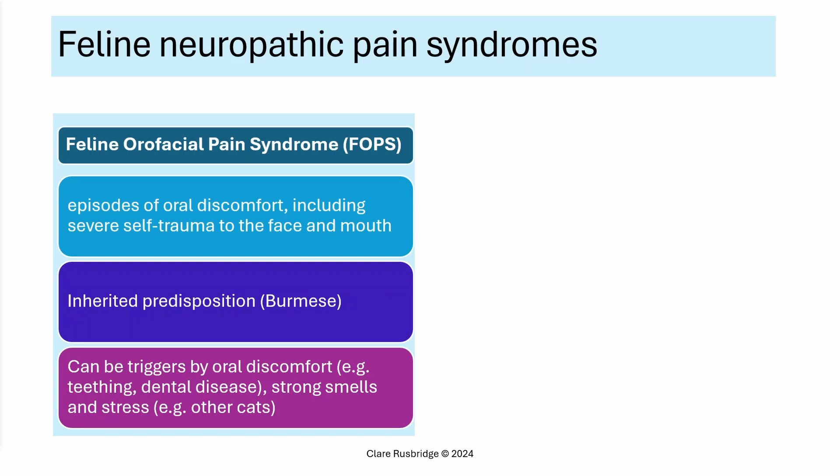You need to rule out other causes of excessive drooling — most importantly, an inability to swallow due to neuromuscular diseases such as myasthenia gravis or polymyositis, or an esophageal foreign body. The other situation where phenobarbital can be used is feline neuropathic pain syndromes. Most classically, feline oral facial pain syndrome or FOPS is similar to trigeminal neuralgia in humans — cats have episodes of severe oral discomfort, can traumatize their face, mouth, and tongue. There is an inherited predisposition in Burmese cats, and the disease is triggered by oral discomfort such as teething or dental disease, strong smells, and stress — with other cats being the biggest source of stress.